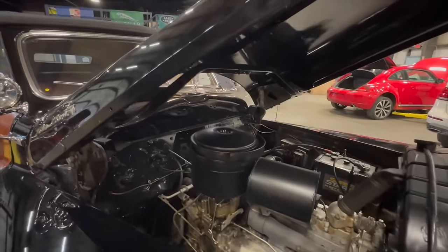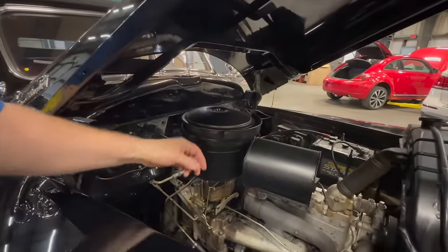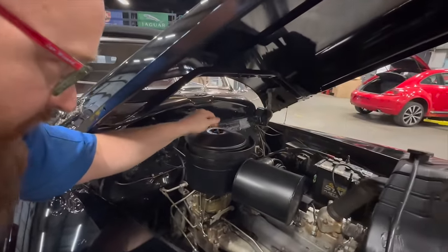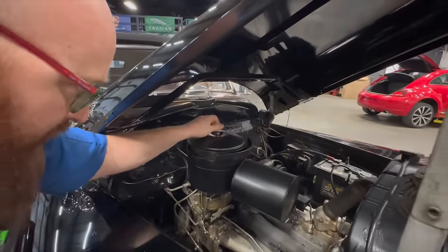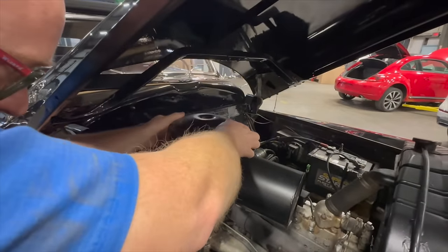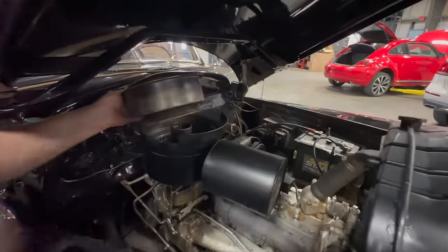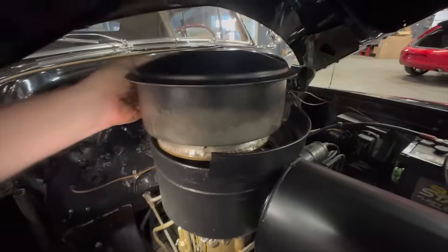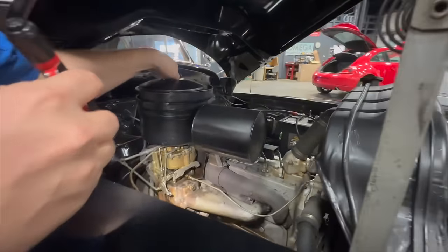The Wizard checks the oil bath air filter to see if there's still oil in it — there actually is. The oil does the actual filtering. The engine looks industrial, like something on a steamship. It's a nice, simple, flathead straight eight.